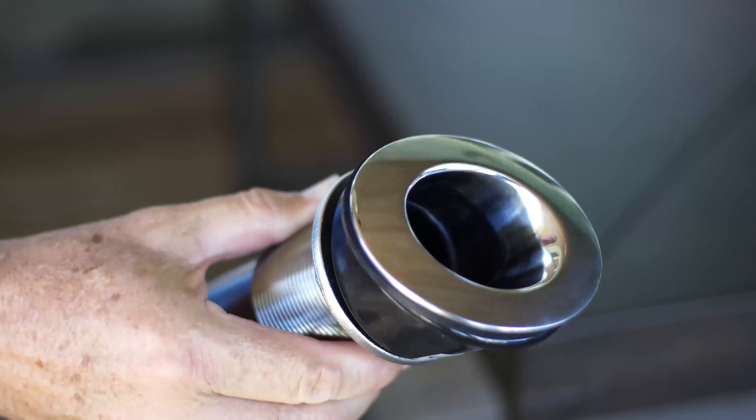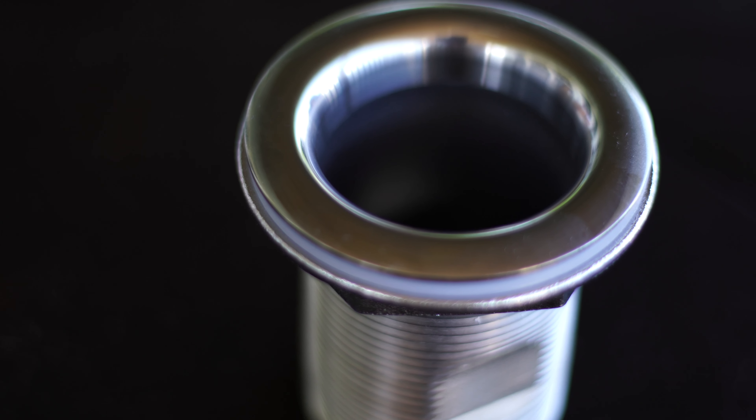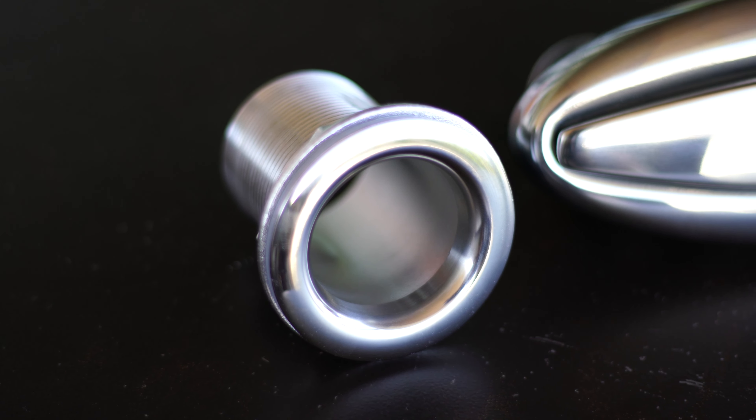Proud to announce we've got rod holders, through holes, cleats, and some hinges in titanium. The through holes being the most obvious choice for the average boat builder that's going to have a product in salt water, because through holes made out of titanium can never galvanically corrode. After all, it's an element on the periodic table of elements.